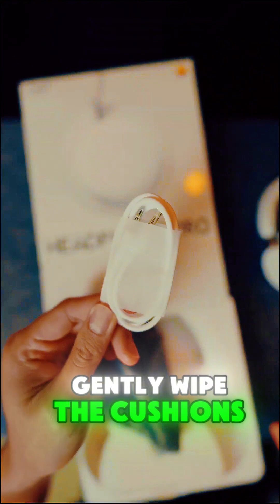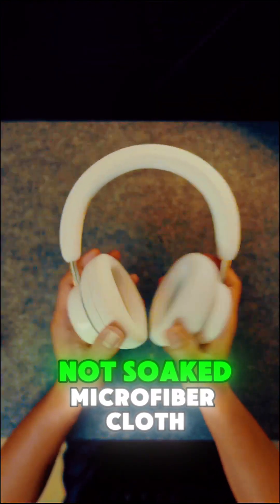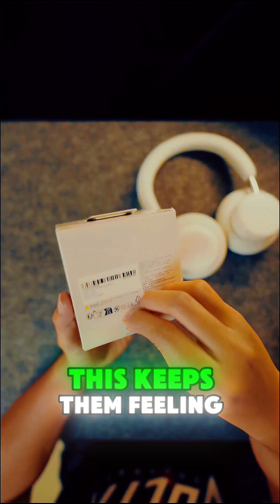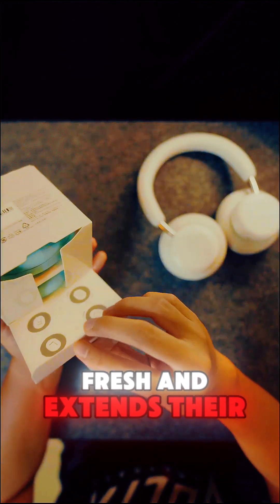The earcups are washable. Gently wipe the cushions with a slightly damp — not soaked — microfiber cloth once a month to remove oils and sweat. This keeps them feeling fresh and extends their life.